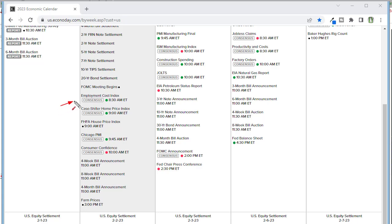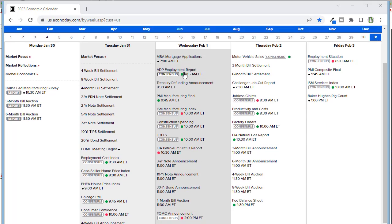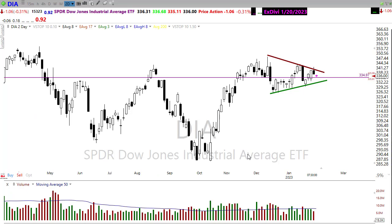This morning we're going to deal with the employment cost index, Case-Shiller, Chicago PMI, and consumer confidence numbers. Looking forward, Wednesday morning we've got a busy slate: mortgage applications, ADP, PMI manufacturing, ISM manufacturing, construction spending, job openings report, and petroleum status — all before the FOMC in the afternoon. And on top of that, we have a huge number of earnings coming our way over the next few days. If you want a list of the notables for today, click the link just below the title of the video.